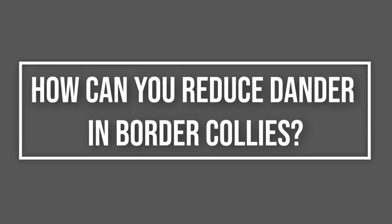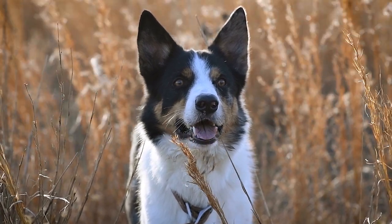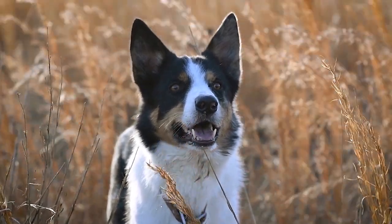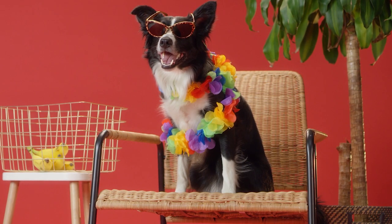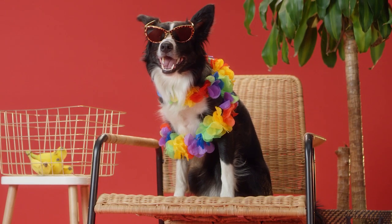There are ways to reduce dander in border collies. The first thing you should do is brush your dog once or twice a day to get rid of the loose, dead undercoat hair. Another method is to give your dog frequent baths, but be careful with using too many chemicals because this can dry out their skin, which will cause a lot of itching.